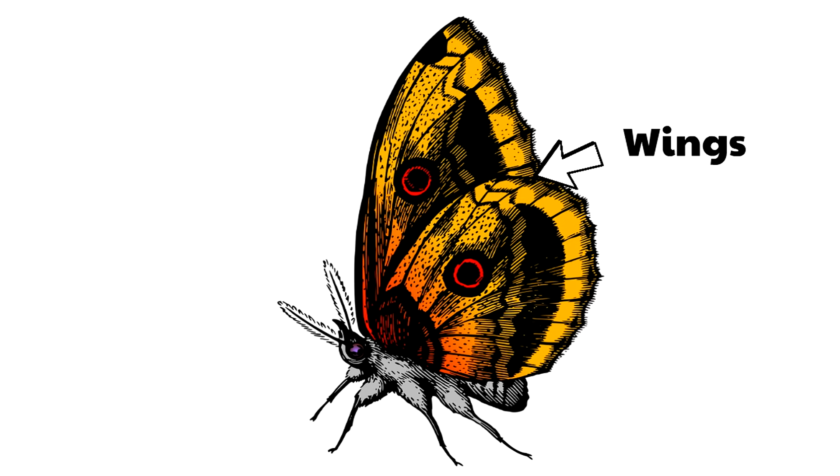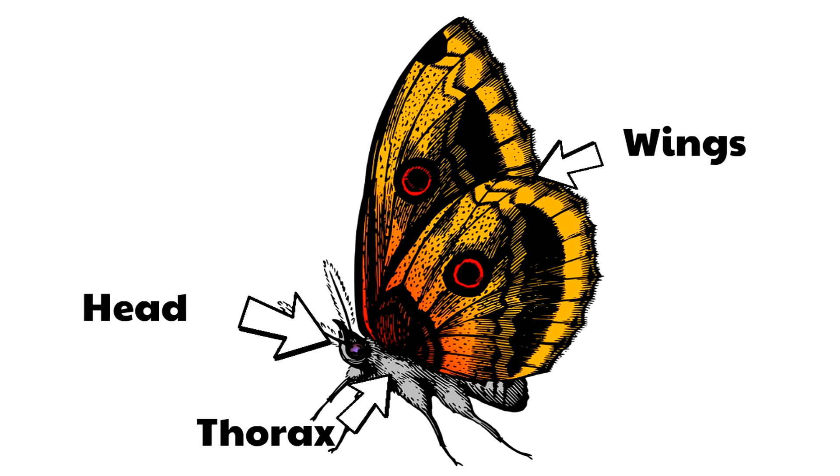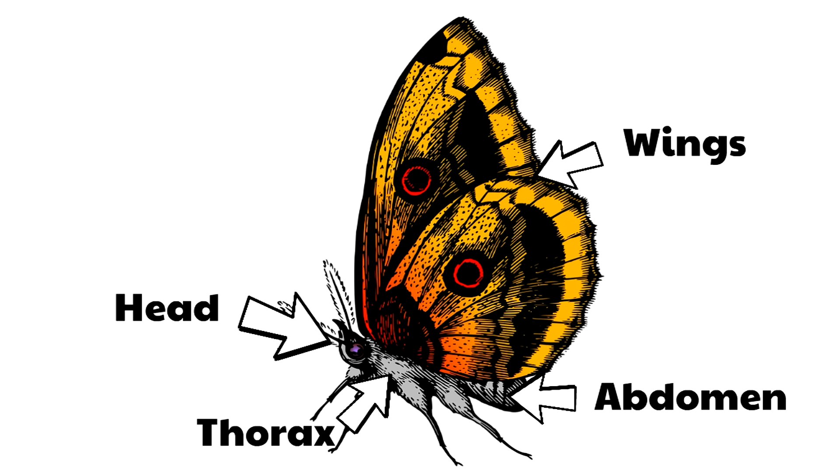The wings are attached to a part of the butterfly called the thorax. The thorax is where all of the muscles are that the butterfly uses to move its wings to fly. Then of course there's the head, which features the butterfly's eyes and antennae. And finally there's the abdomen. The abdomen is very interesting because it has openings that the butterfly uses to breathe through.